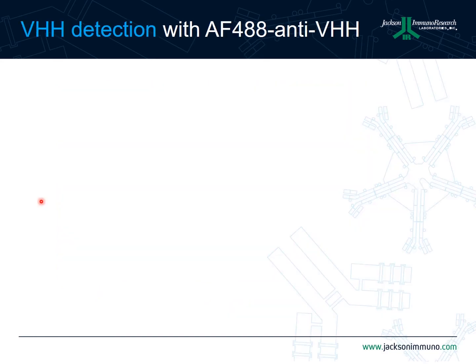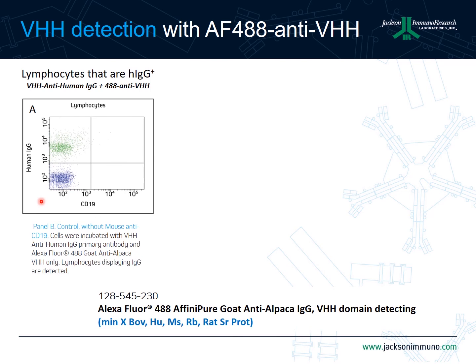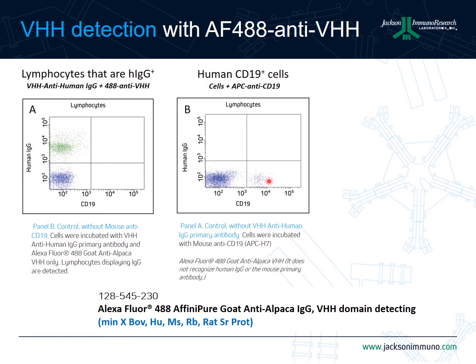Our last example illustrates the use of anti-alpaca VHH domain secondaries in flow cytometry. We isolated lymphocytes from human blood and labeled cells with bound human IgG by incubating them with a VHH anti-human IgG primary, followed by the addition of an Alexa Fluor 488-labeled goat anti-alpaca VHH secondary. About 30 to 40 percent of the lymphocytes are stained as expected. In another sample, we interrogated the lymphocytes to determine which portion were B cells using an APC-labeled anti-CD19 antibody. The CD19-positive cells appear in the bottom right quadrant in low numbers as expected, and the anti-VHH antibody channel in the top left quadrant is devoid of any labeled cells, indicating the anti-VHH antibody is specific.